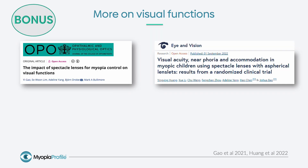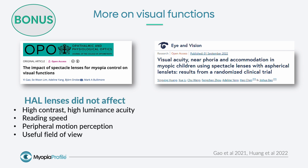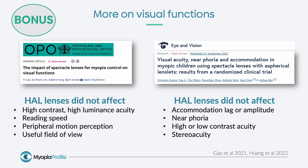As promised, I've explained those five key papers in a whisker under 10 minutes, but I have two bonus papers for you, which help illustrate this picture of minimal impact on visual function of the highly aspherical lenslet design, Essilor Stellest. The first bonus study found that wearing highly aspherical lenslet design spectacles did not affect high-contrast, high-luminance acuity. Reading speed, peripheral motion perception, and useful field of view were also unaffected. The second study was undertaken on children and found that accommodative lag and amplitude and near fixation were not affected, indicating these lenslets do not work as an add in spectacle lenses as we typically think of an add.